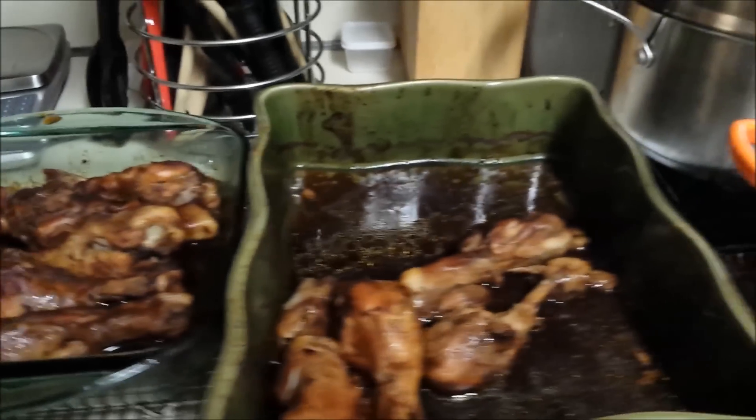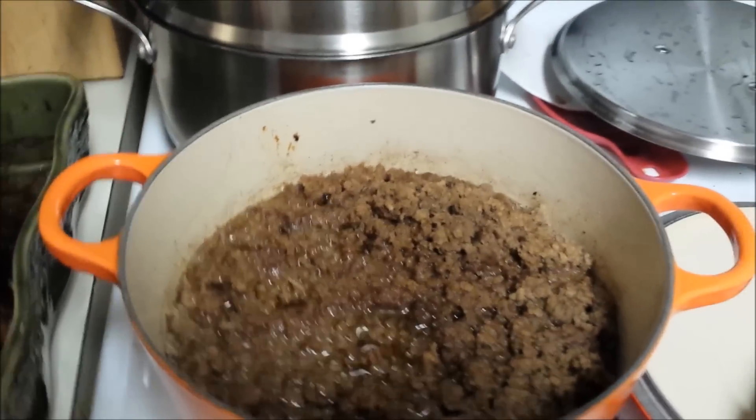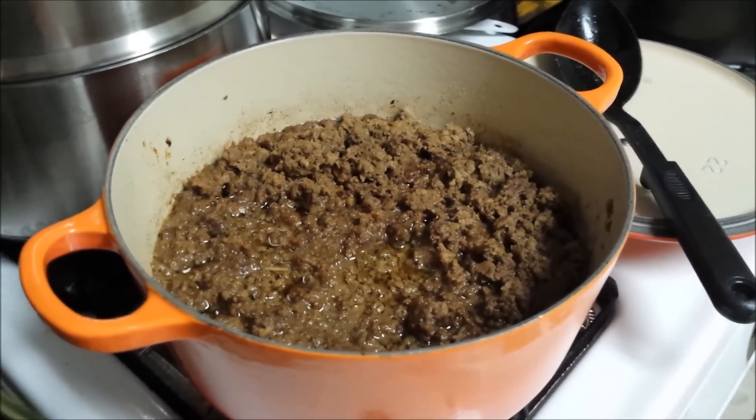Look at how gorgeous and nice they look. And then she has made a big pot of ground beef so that we can use it in different things. I will put this in eggs, salads, and anything else, or just have it like this.